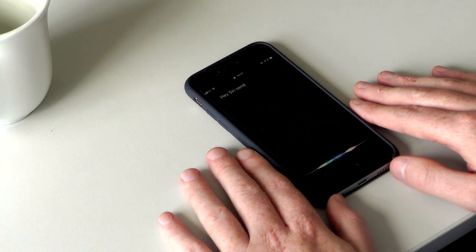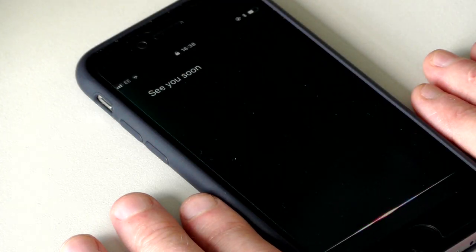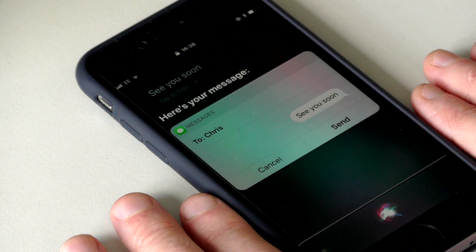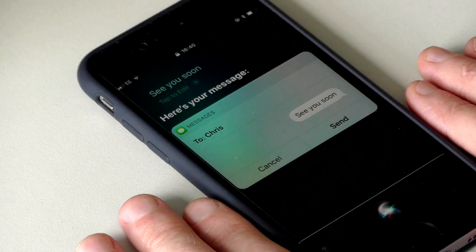Send a message to Chris. What do you want to say? See you soon. Your message to Chris says, See you soon. Ready to send it? Yes. OK, I'll send it. You can change your message easily before you send it.